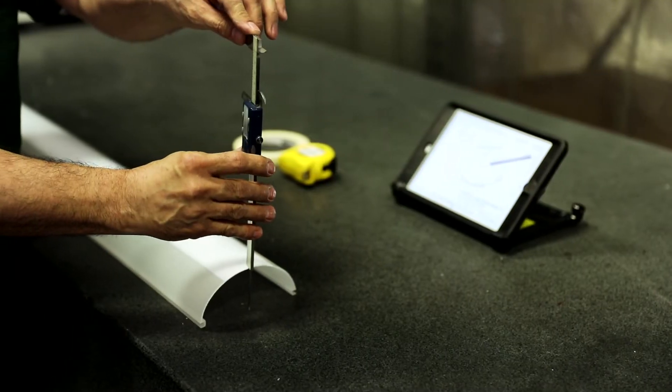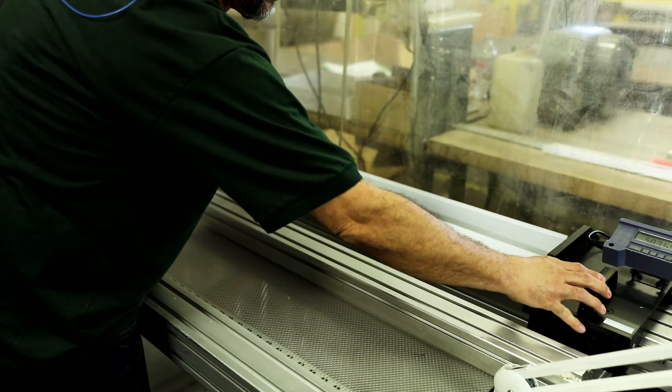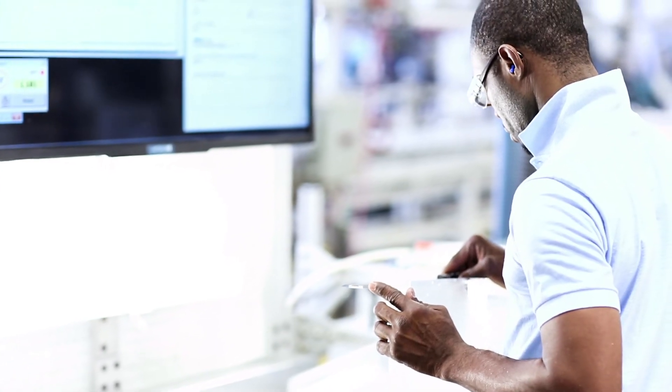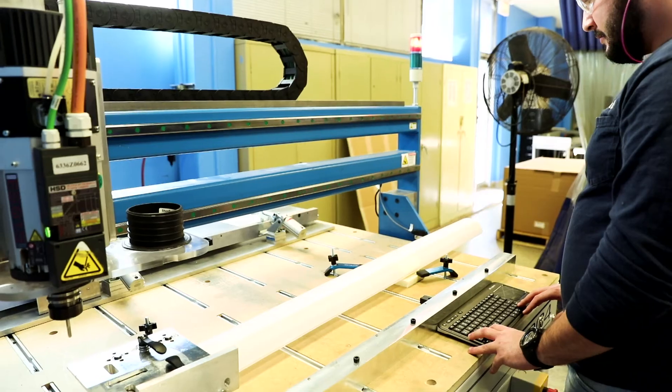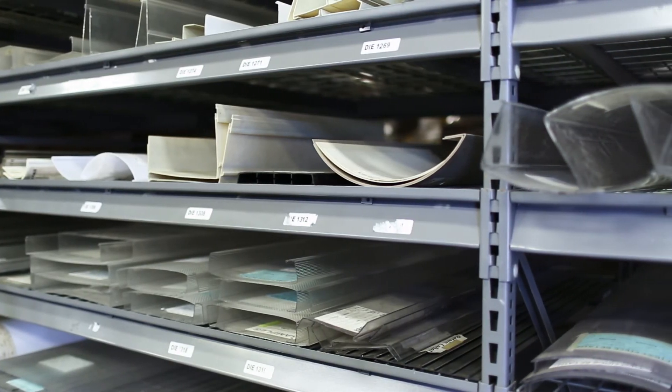Work on the production floor is inspected by three QC labs. Profiles are pulled from the lines to check for tolerance and defects, and customer-specific requirements are considered for form, fit, color, light transmission and function.